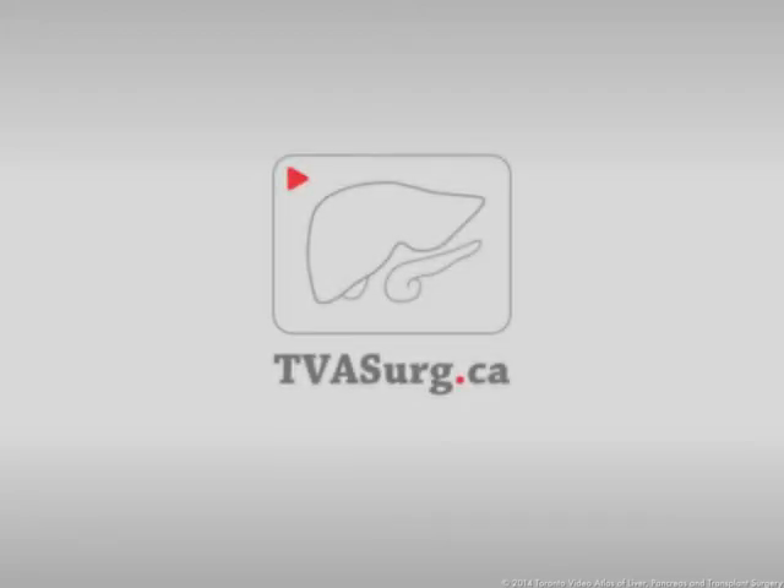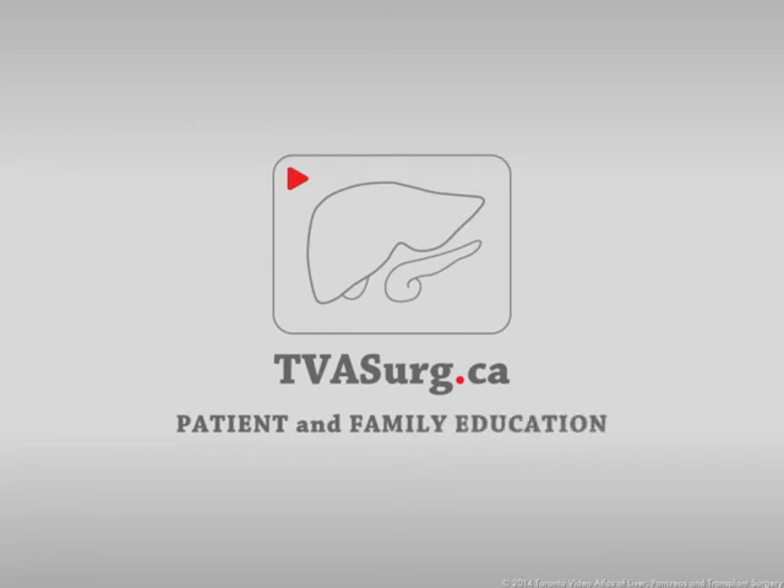This patient education video was produced by the Toronto Video Atlas of Liver, Pancreas and Transplant Surgery.